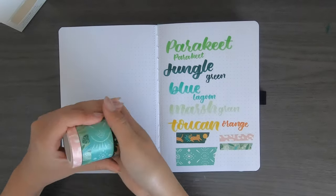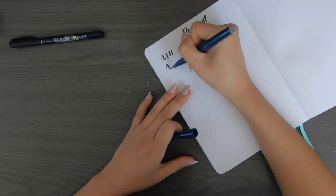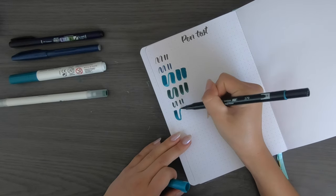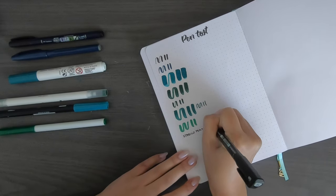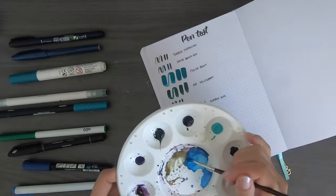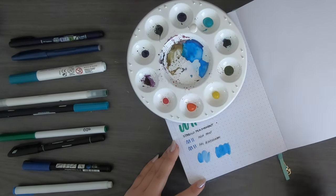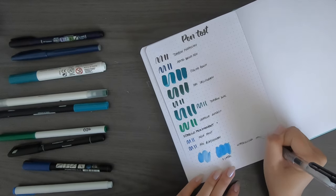Watercolor also holds up very well on this journal, and I would know because I've used watercolor on it before. I'd give this journal an 8 out of 10 — I'm not a fan of the perforated pages throughout the whole journal and I think that makes me like it less than just having ghosting on pages. I'm also a bit worried that with wear and tear the pages will naturally fall out, so I'm hesitant to use it for bullet journaling, but I'll let you know.